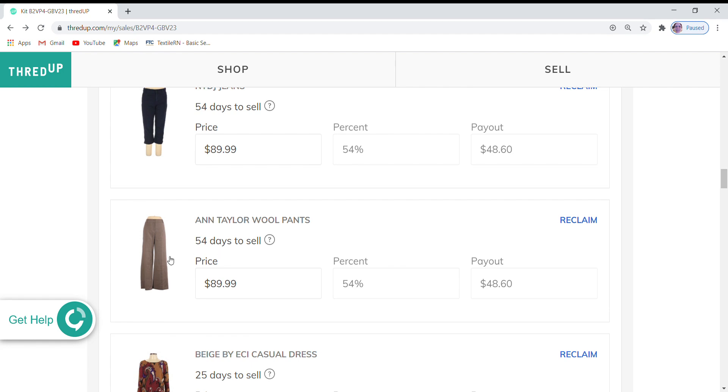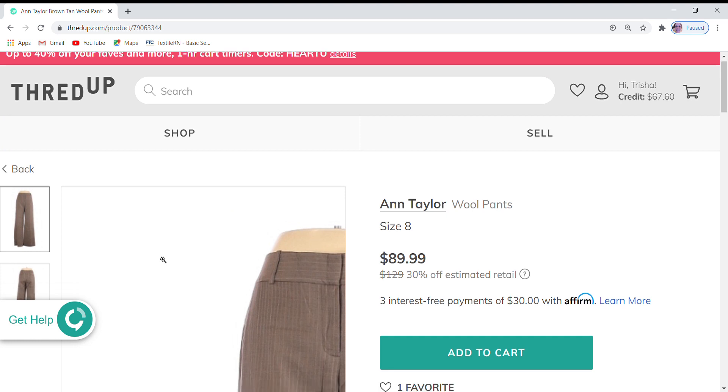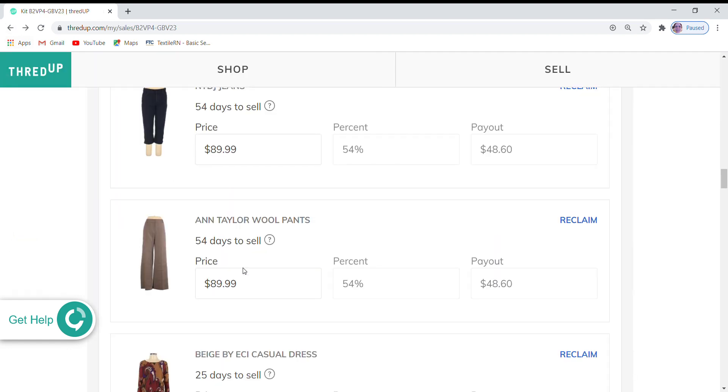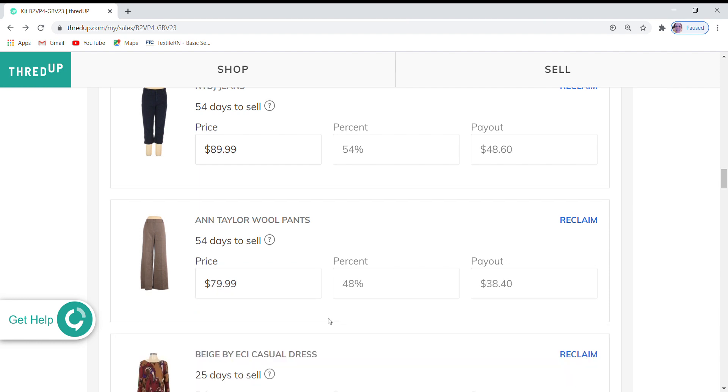These Ann Taylor wool pants are also at 54 days, but you can see they are not an additional discount for the sale and they only have one favorite. It's a little early in the season for wool pants, but I'm going to go ahead and reduce this by $10 to try to get some interest.